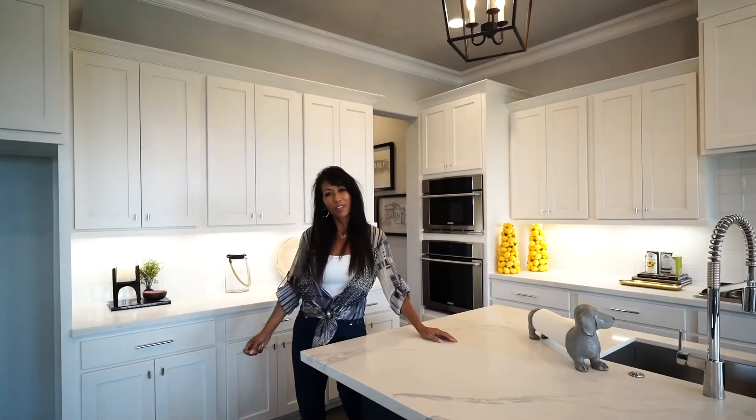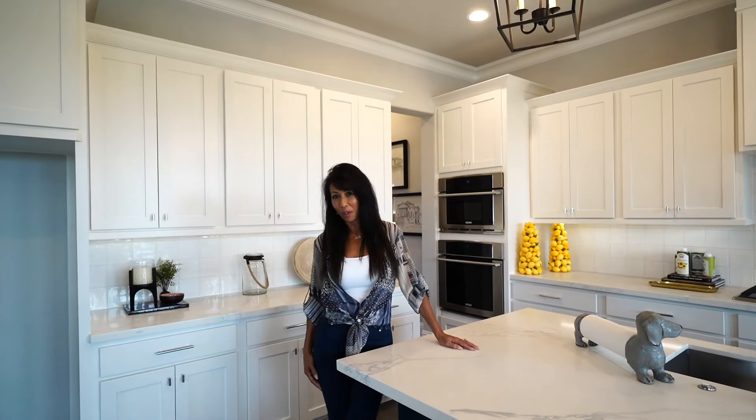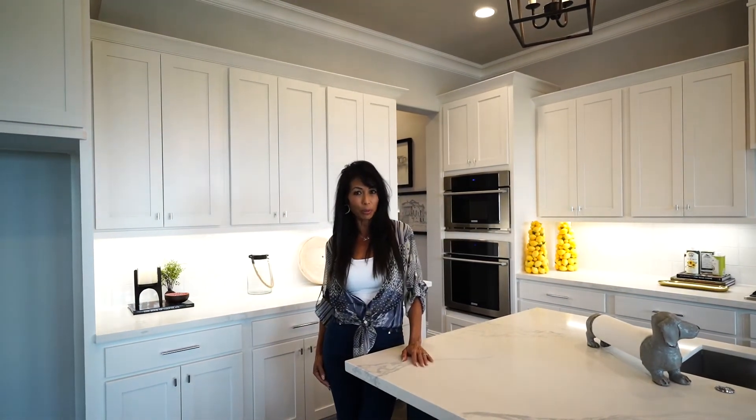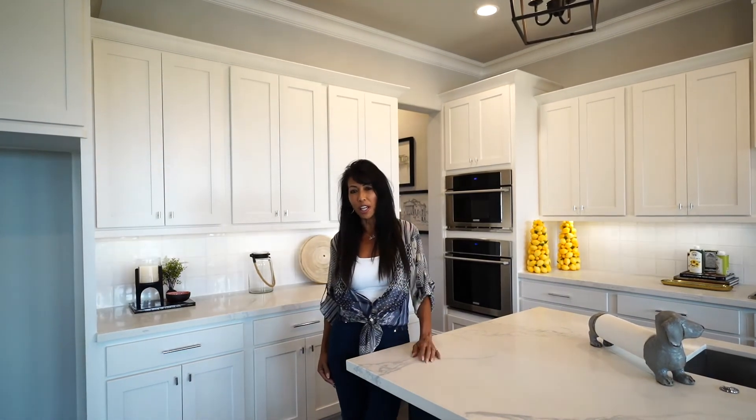Well, I hope you've enjoyed this tour. All of our brownstones include three car garages and elevators. We also have 10 lots available with seven different floor plans, four under construction and one ready to go.